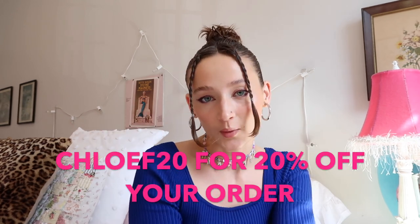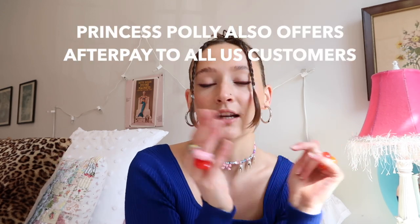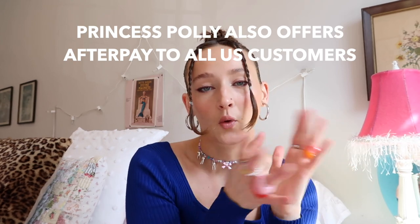Hello everybody and welcome back to my channel! Today we have a spring and summer haul with Princess Polly. I'm super excited for this try-on haul — I'm really excited about these pieces and can't wait to share them with you. You can shop them using the links in my bio and use my code CHLOEF20 to get 20% off. Princess Polly ships within the United States and offers free express shipping — three to four days — for orders over fifty dollars. Let's get into the haul!